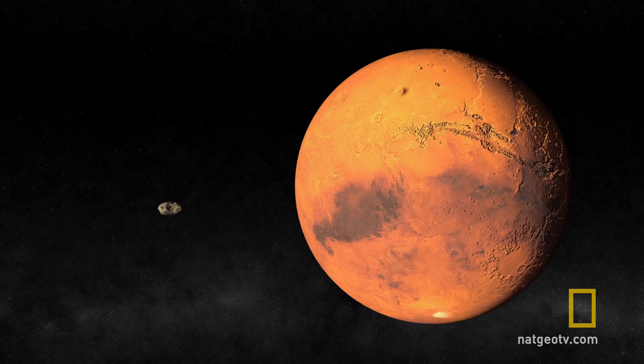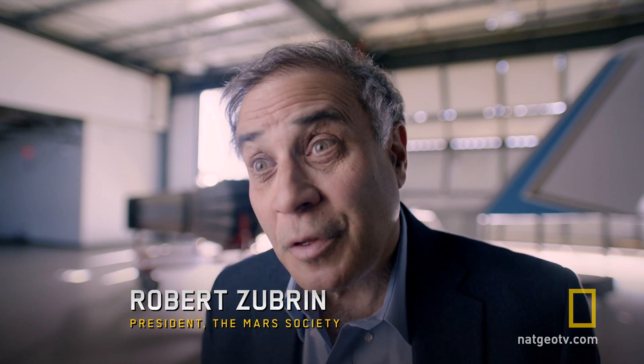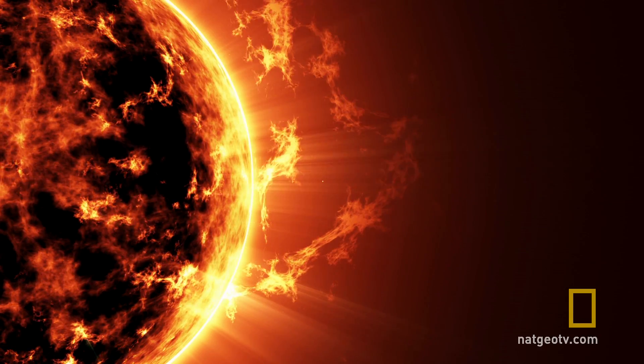When we get to Mars, we need to solve our basic needs. In particular, protection from radiation. The first crew that lands on Mars will live in their ship, but you can't live there very long. The cosmic radiation and the solar radiation is going to penetrate the ship. You have to get underground quickly.